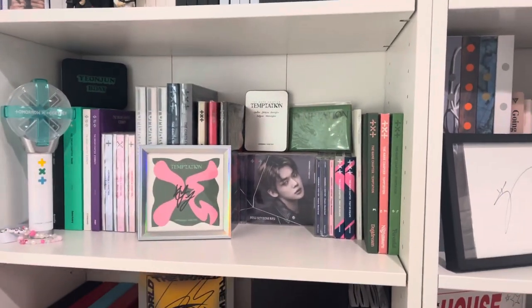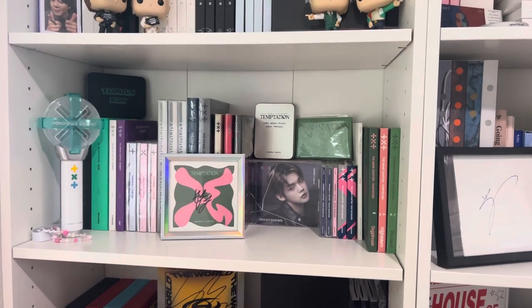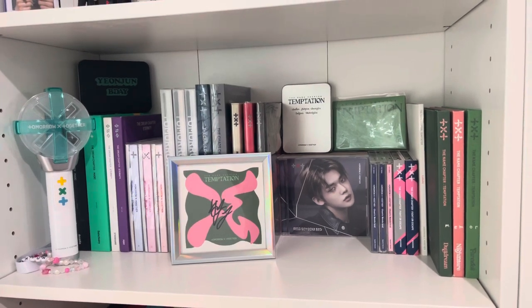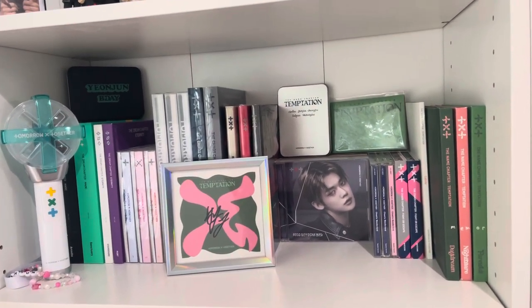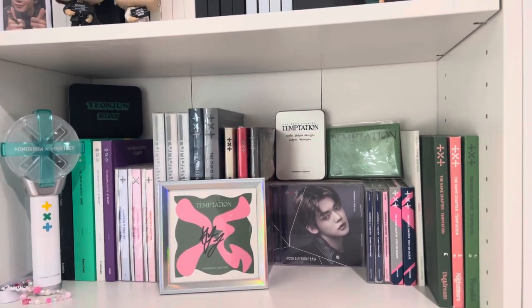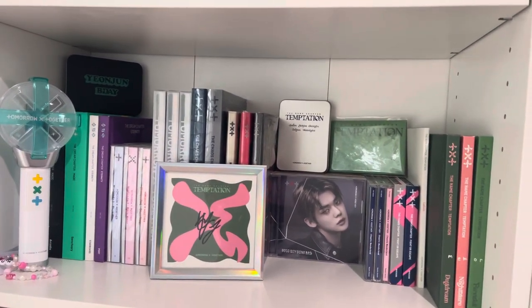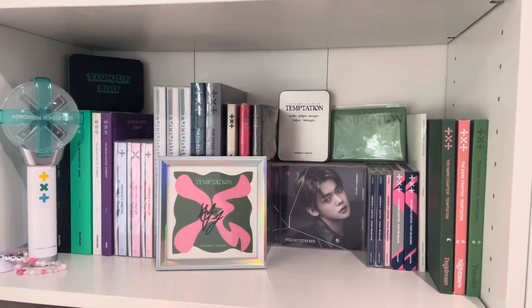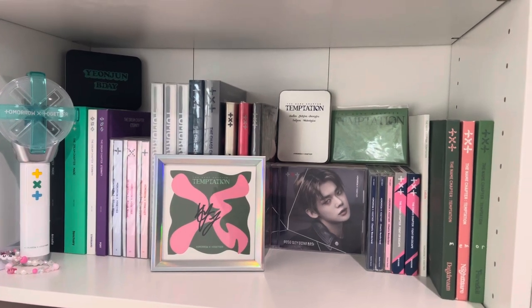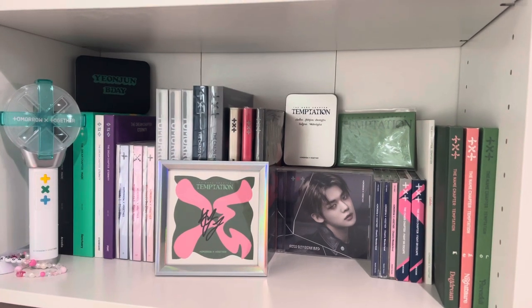Moving down to TXT. TXT was definitely the second group I got into after BTS. My bias is Yeonjun and my wrecker is Bumgyu, but also Terry. I love every single one of these groups with my whole heart. It's hard to be a multi-stan because you want to collect everything from everyone but you just can't because of money and space.